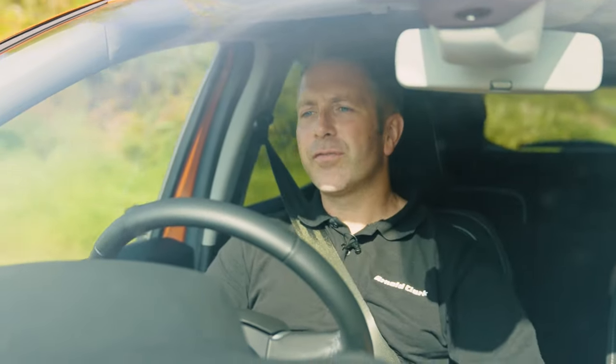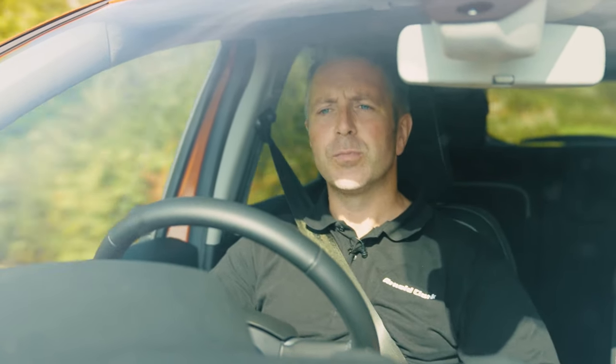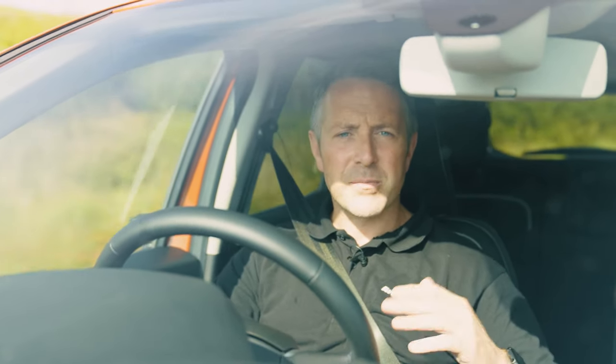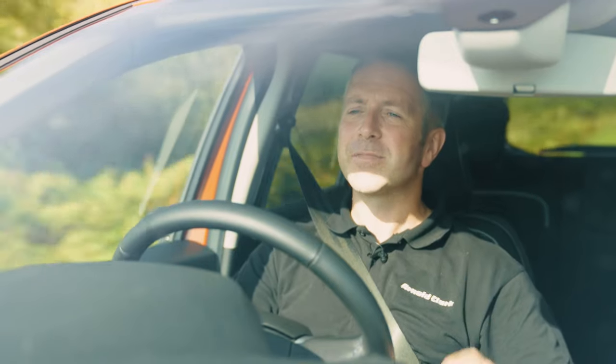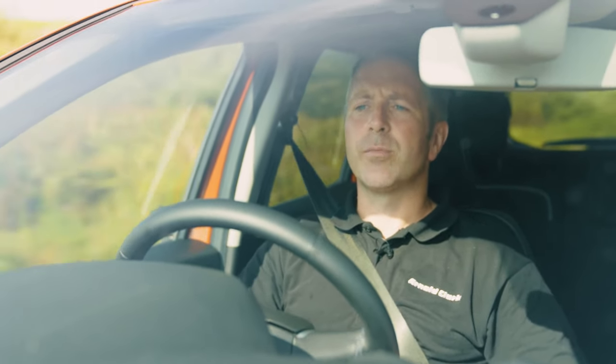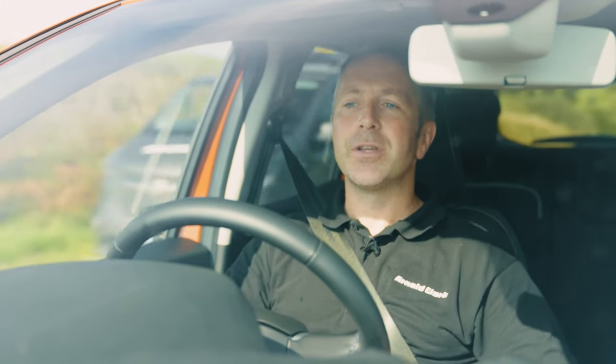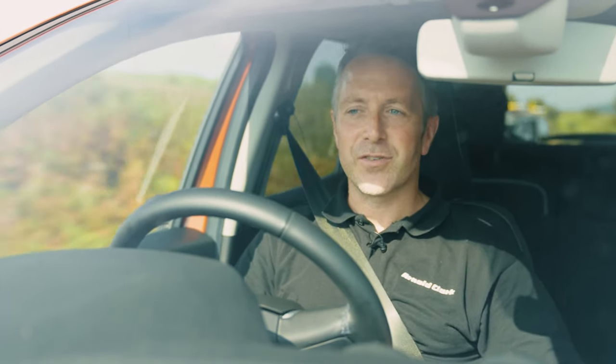That's my view of the Dacia Duster. I hope you agree with me — let us know in the comments below. In a time where everything in life is so hectic, simple pleasures can be great. I'm a simple man and I need simple things, and the Dacia Duster Journey is perfect for me. This has been the Arnold Clark YouTube channel. I've been Duncan Vincent. Like and subscribe and make sure you hit that bell icon so you never miss a notification from us. Until next time, guys — safe driving.